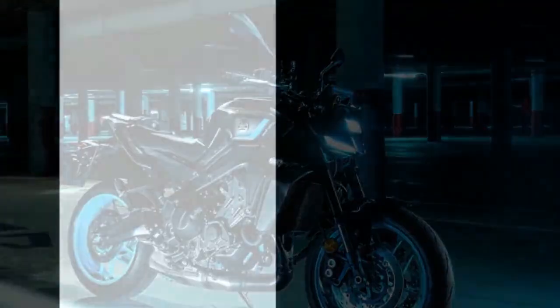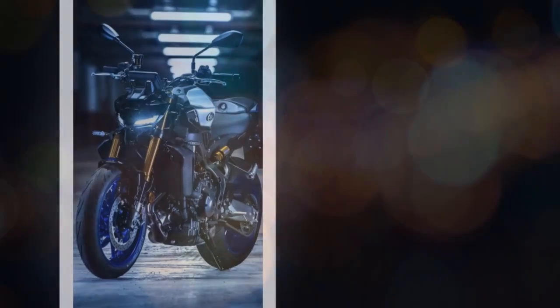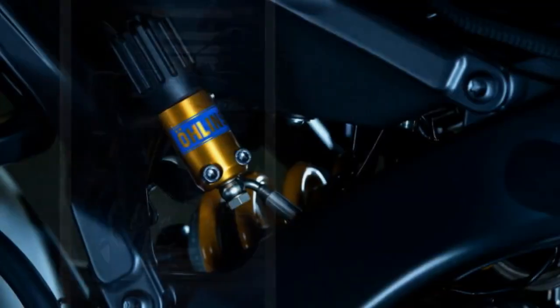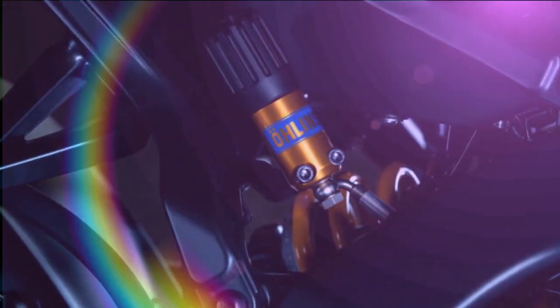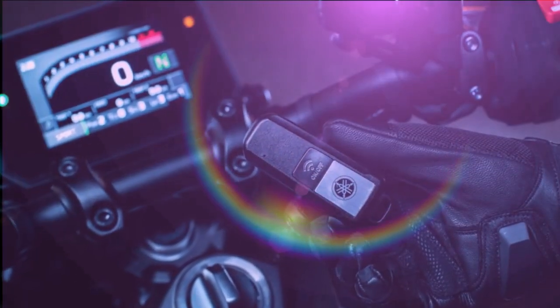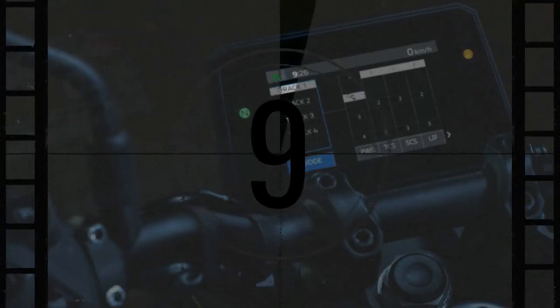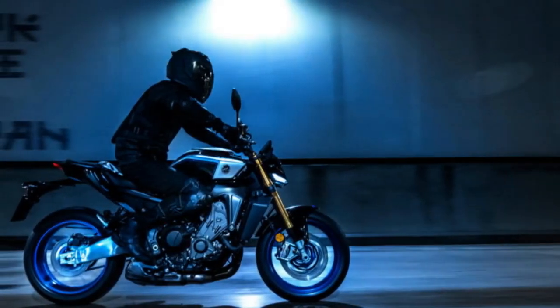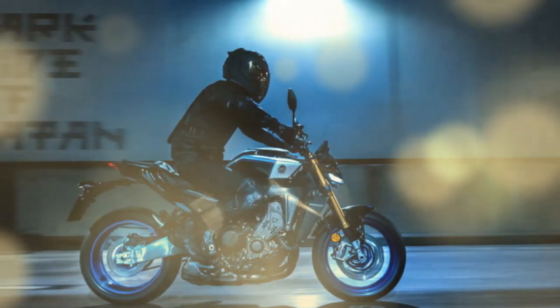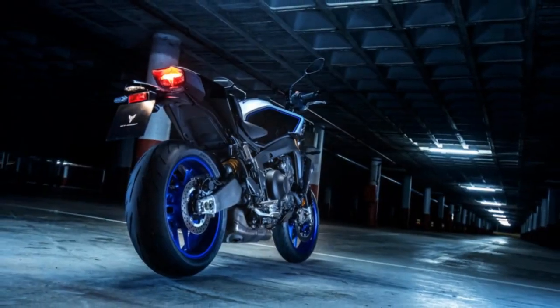The Yamaha Ride Control, YRC, settings allow the rider to choose between three standard modes: Sport, Street, and Rain. There are also two custom modes that can be tailored to preference, and exclusive to the SP are four additional track modes that allow even more customization. Within those options are controls for power, TCS, slide control (SCS), wheelie control (LIF), BSR, engine brake management (EBM), and ABS settings. Access to these settings can be done through the new five-inch full-color TFT display and the new left handlebar control pod.